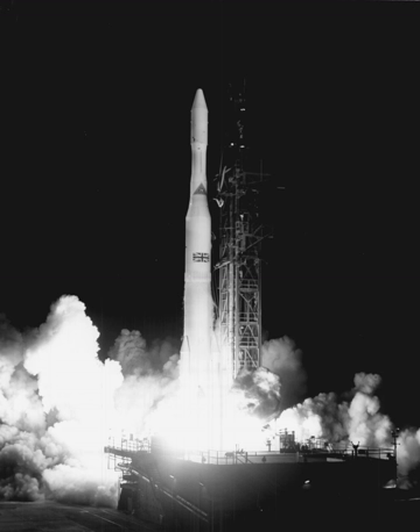In 1972, McDonnell Douglas introduced a four-digit numbering system to replace the letter naming system. The new system could better accommodate the various changes and improvements to Delta rockets and avoided the problem of a rapidly depleting alphabet. It specified: (1) the tank and main engine type, (2) number of solid rocket boosters, (3) second stage, and (4) third stage.